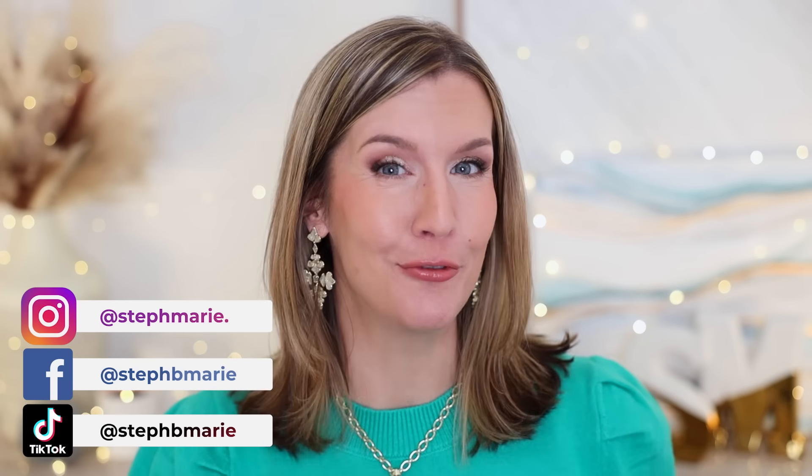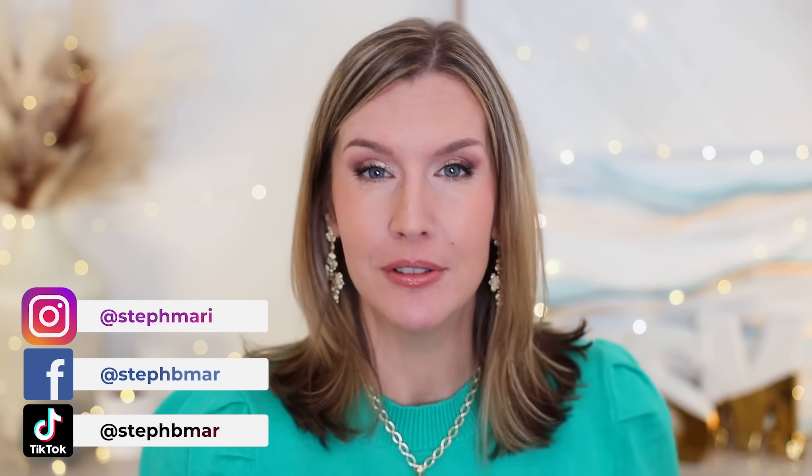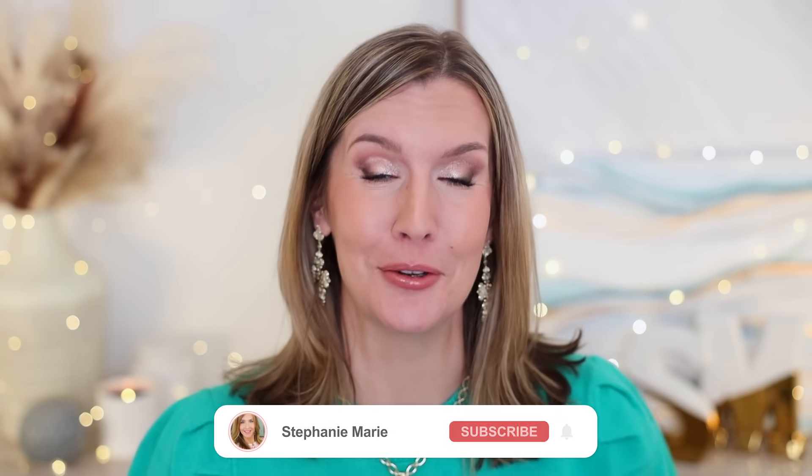Hello, today I'm sharing some festive, fun, dare I say irresistible holiday beauty products anyone will love. If you're looking to round out or complete a holiday look, if you're looking for beauty gifts, gift sets, or stocking stuffers for the beauty lover in your life, there should be a product or two or three in here for you.